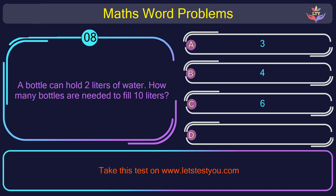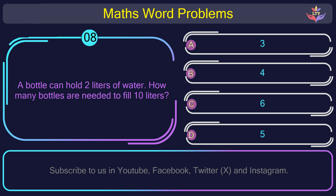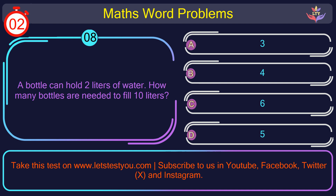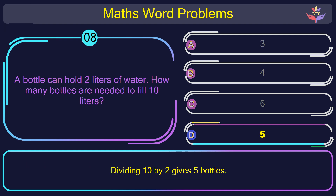Question number 8: A bottle can hold 2 liters of water. How many bottles are needed to fill 10 liters? The correct answer is option D: 5. Dividing 10 by 2 gives 5 bottles.